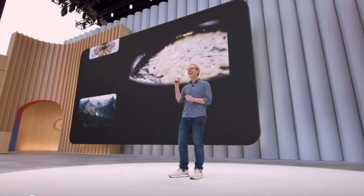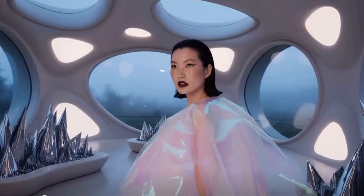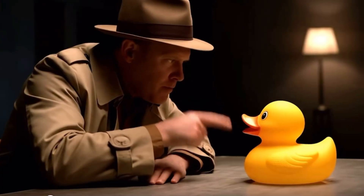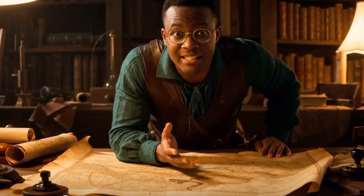So what's so special about Veo V3? We're now looking at true 4K video output with physics that feel lifelike — whether it's rippling water, moving fabrics, or natural human gestures.